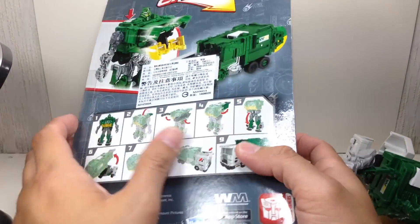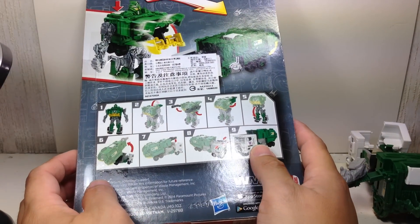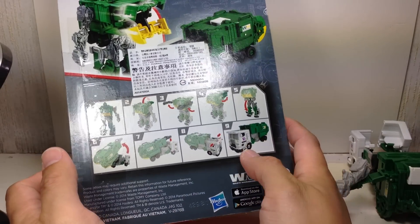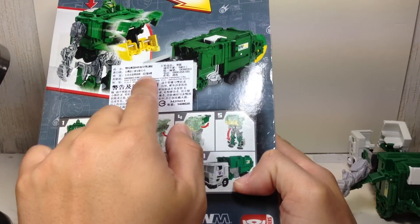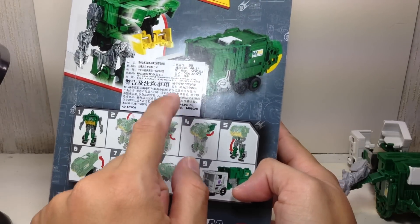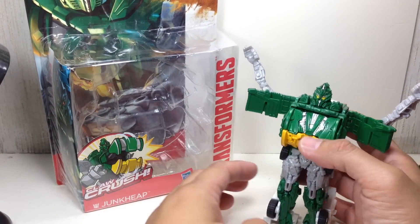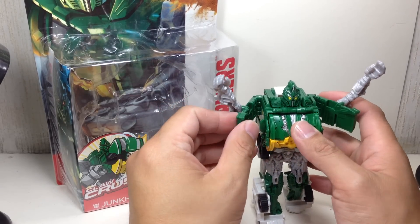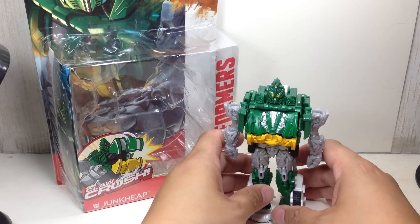Hasbro had said that they canceled this one together with the V-Con and the Power Battlers High Octane Bumblebee or something like that. Apparently the figures were made. The official distributor of Transformers here in Manila had obtained these from Hong Kong or from China. Apparently the mass release had been canceled, but the figures were not canceled. So hooray!